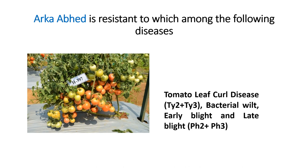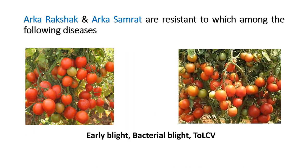There are Arka variety tomatoes which have multiple resistance genes. The question was: Arka Rakshak and Arka Samrat are resistant to which diseases? The answer is early blight, bacterial wilt, and tomato leaf curl virus. These varieties are resistant to different disease complexes and were released by IIHR. I have now discussed the first ten questions.